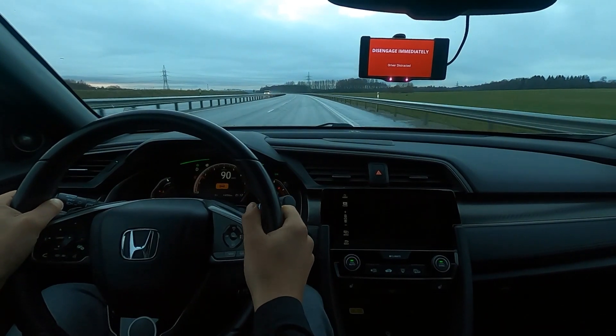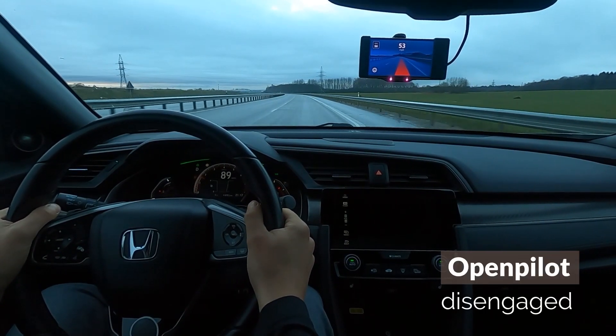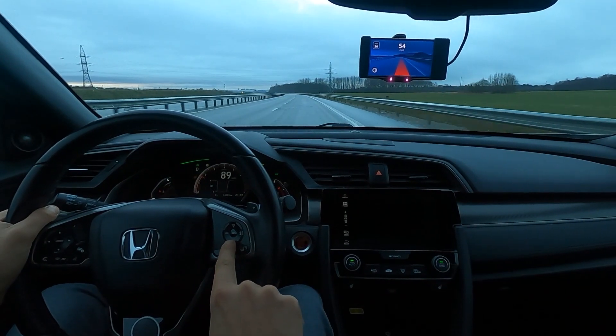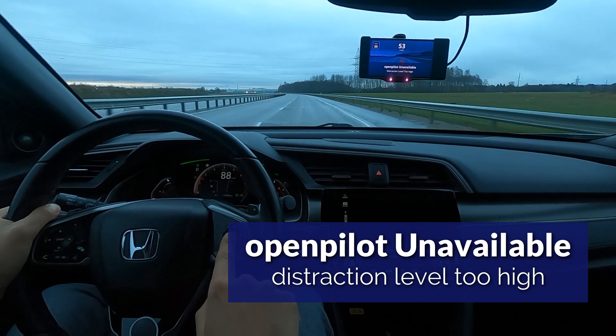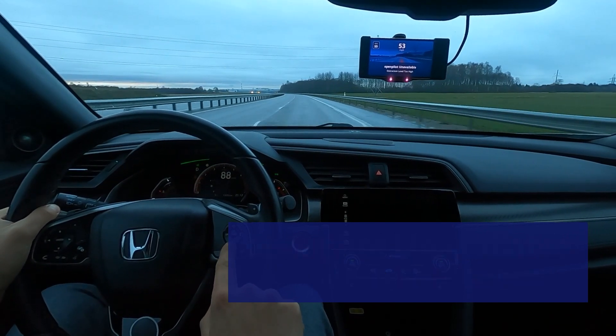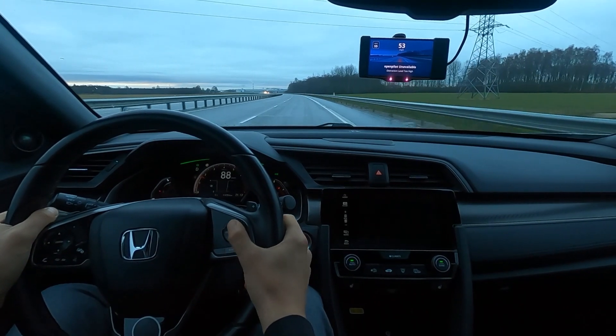So I finally disengage the system. Now when I try to engage OpenPilot again, it will not let me and gives the message: 'OpenPilot unavailable, distraction level too high.' In order to reset, I just need to pull over and turn off the vehicle or reset the Comma 2 device.